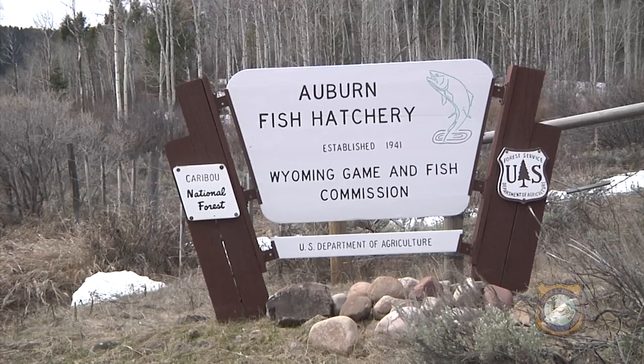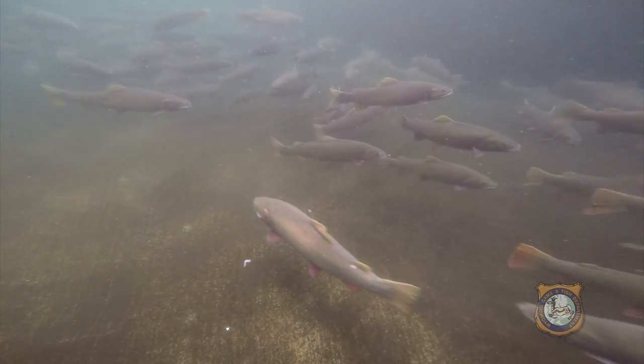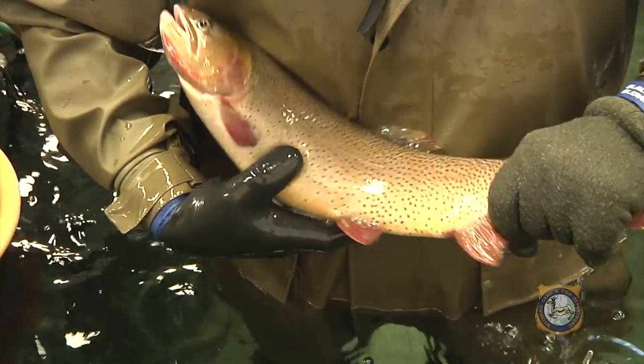At the Wyoming Game and Fish Department's Auburn Hatchery, home to the state's Snake River cutthroat broodstock, hatchery personnel are nearing the end of their annual spawning efforts, hoping to collect up to 1.2 million eggs for incubation.